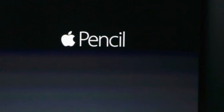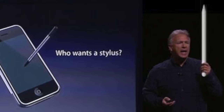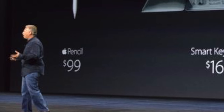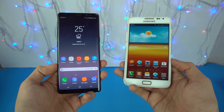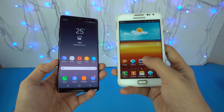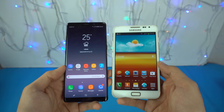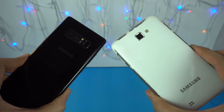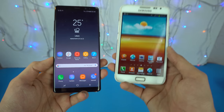All around me are familiar faces, worn out places, worn out faces. Hey guys, it's time to compare the granddaddy of the granddaddy itself — the Galaxy Note phone — against the Galaxy Note 8. A difference of six years. Just how far Samsung has come in terms of design, camera, and display. We're going to compare everything.